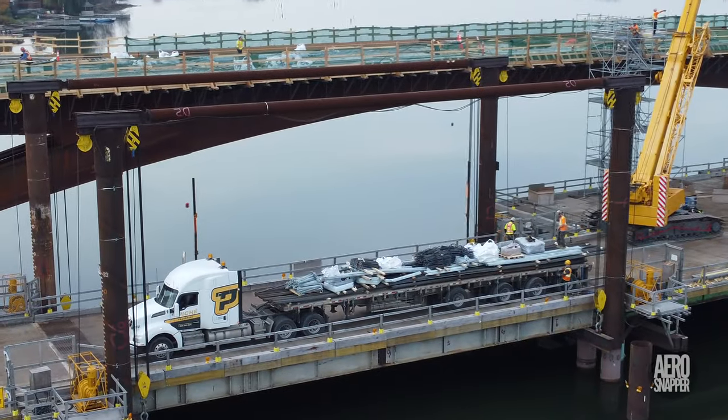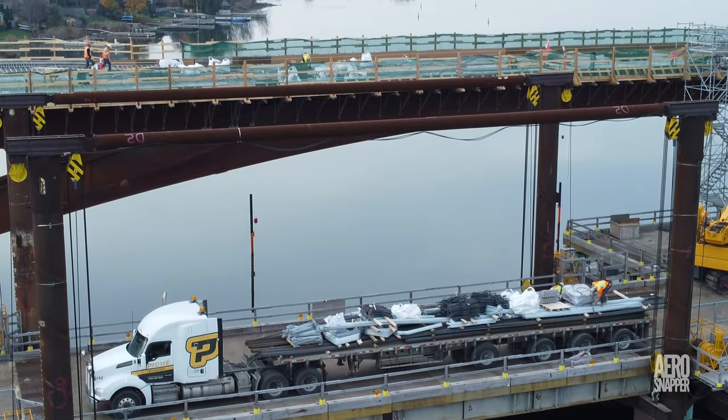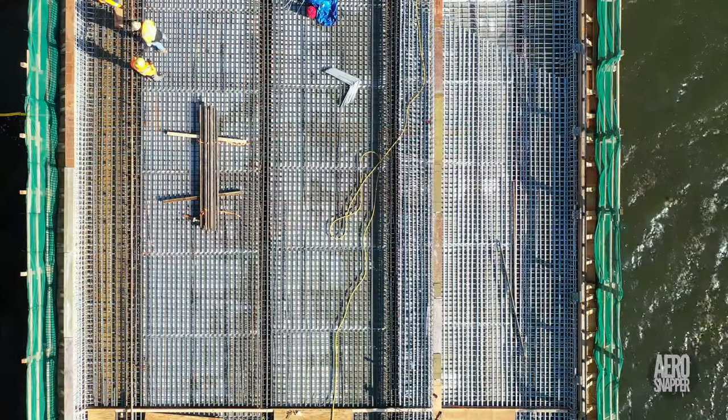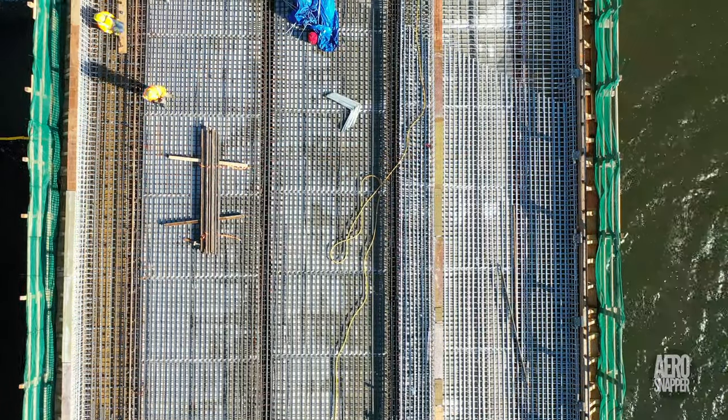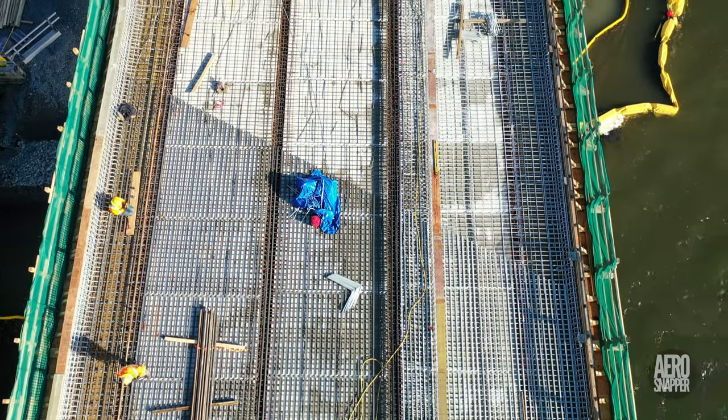The pace of installation of reinforcing rod on the steel bridge demanded yet another delivery by Pichet Transport this week. The amazing work on reinforcing steel by ABF continues to be impressively evident.